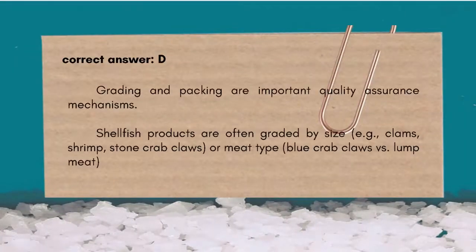The correct answer is D. Grading and packing are important quality assurance mechanisms. Shellfish products are often graded by size — e.g., clams, shrimp, stone crab claws — or meat type, such as blue crab claws versus lump meat.